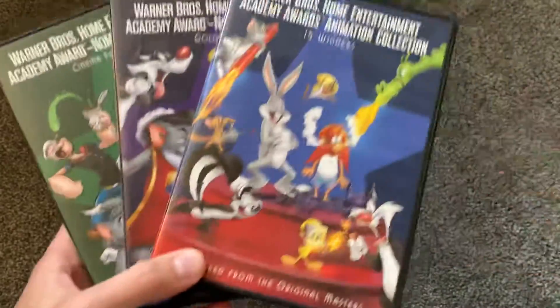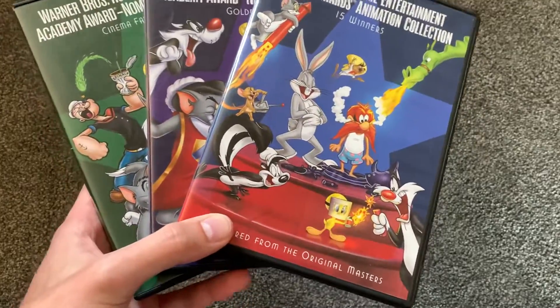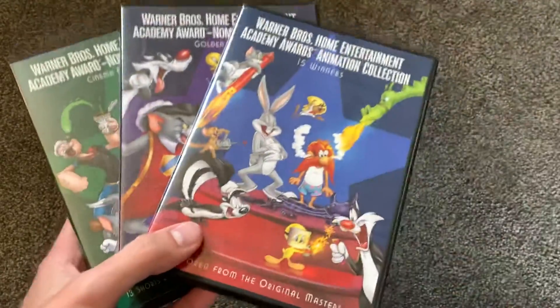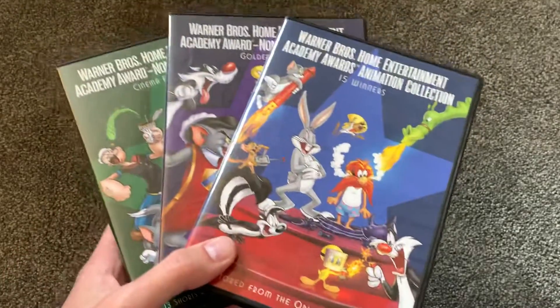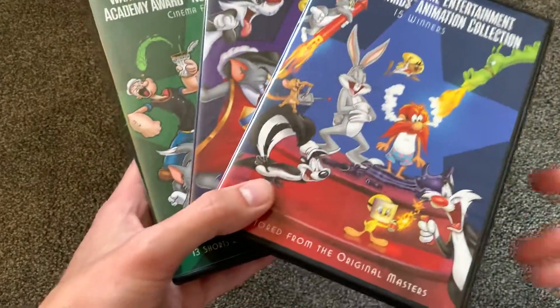So if you can find these for a good price, I would say pick them up — but only for a good price. I made the mistake of spending $5 on that, and I actually found this at Dollar Tree for $1 about a month later. I'm very disappointed that I spent $5 on this lackluster DVD.